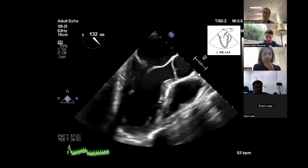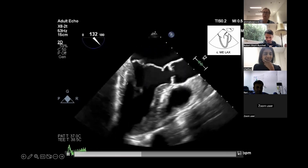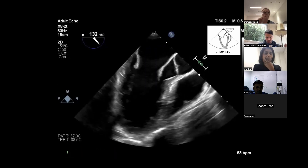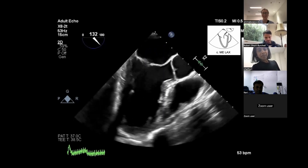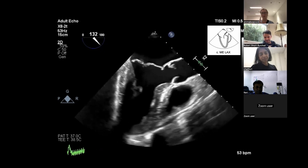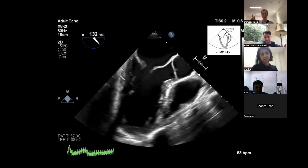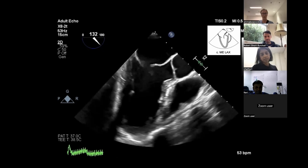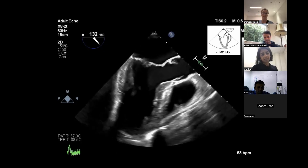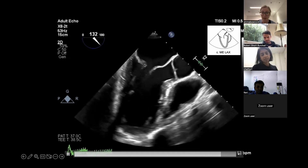In the nice 120 to 130 degree long-axis view, what scallops are we looking at? Remember we've come around to 120 with our omniplane - A2/P2. When you're performing TOEs, just always go through this structure: zero, 60, 90, 120 degrees, and at each one say which leaflet you're looking at. Say it over and over again and it'll become brainstem-level automatic. And again here we're seeing that P2 prolapse.